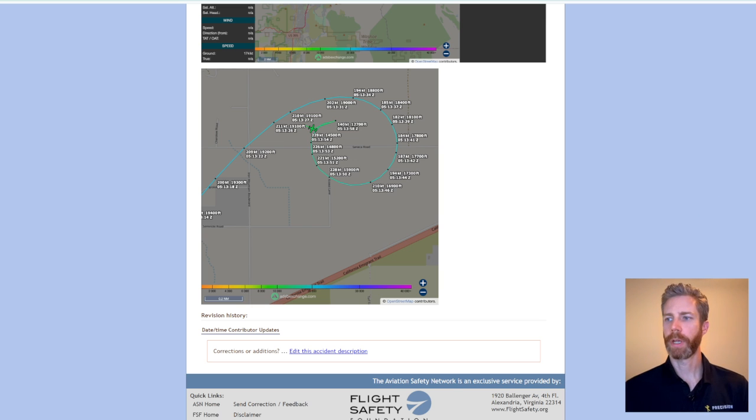I am hosting a Pilatus PC-12 systems bootcamp starting August 25th — a live stream every Sunday for five weeks through September 22nd. If you want to attend or just have access to the recordings of the class, all you need to do is join the channel, click the join button, and pay $4.99 to join and you'll have full access to the class. Thanks for watching and I'll see you on the next one.